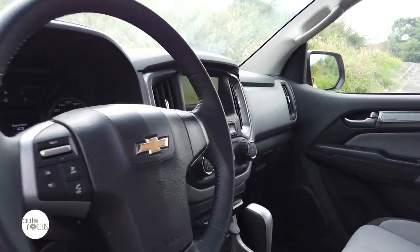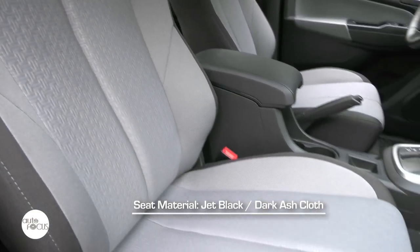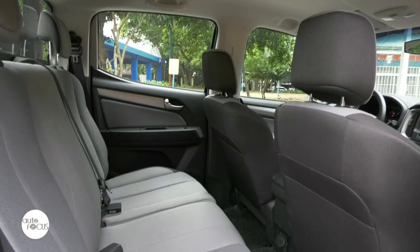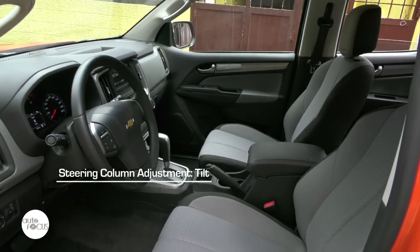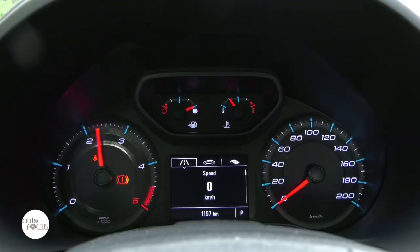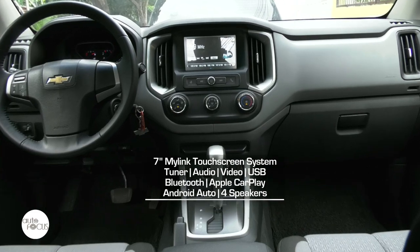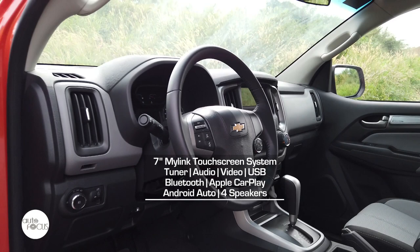The Trail Boss comes standard with remote keyless entry, speed-sensing power door locks, and manual climate control. It features seats for five upholstered in jet black and ash-colored cloth, matching the interior panel and complementing the dark-neutral center console. The driver and front seat passenger get four-way manually adjustable seats with headrests, while the bench-type rear seat splits and folds 60-40. The leather-wrapped steering wheel tilts and features switches for calling and audio volume. The instrument cluster provides trip meter, range, fuel consumption, battery voltage, oil life, and gearbox oil temperature. Also standard are two 12-volt electrical outlets and a rear window defogger. The infotainment system features a 7-inch Chevrolet MyLink touchscreen compatible with Android Auto and Apple CarPlay, plays audio and video, connects via USB or Bluetooth, and has a radio tuner.